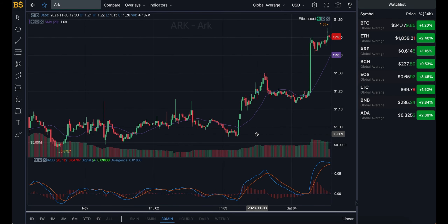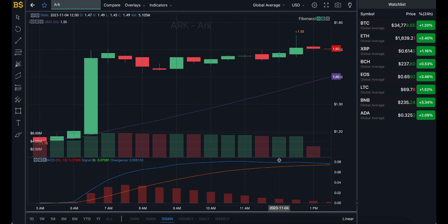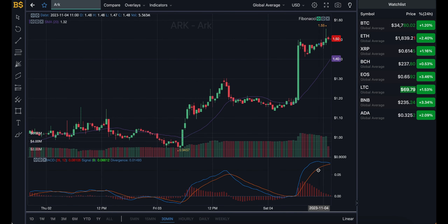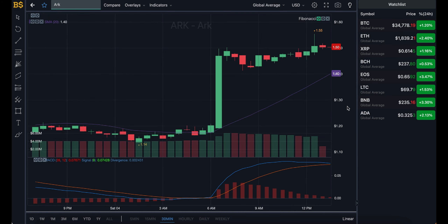On the 30-minute chart we have the blue line looking slightly bearish heading in the negative direction, and the orange line looking bullish heading in the positive direction — two lines going in opposite directions. One looks positive and one looks negative, so an overall fluctuation in value is expected from ARK over the next 12 to 14 hours. Towards the end of today and early hours of tomorrow, I'm expecting ARK to be hovering around the $1.50 target.